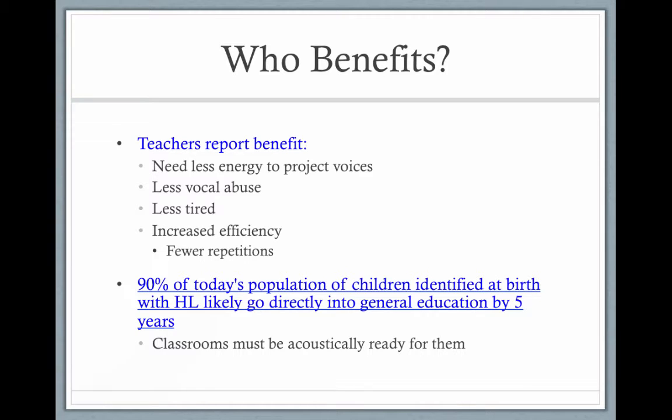Teachers also report that they need less energy to protect their voices. There's less vocal abuse, and they're less tired from having to project their voice and trying to engage the whole class.